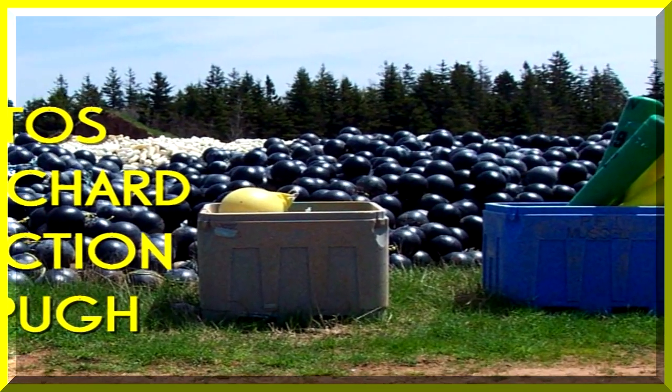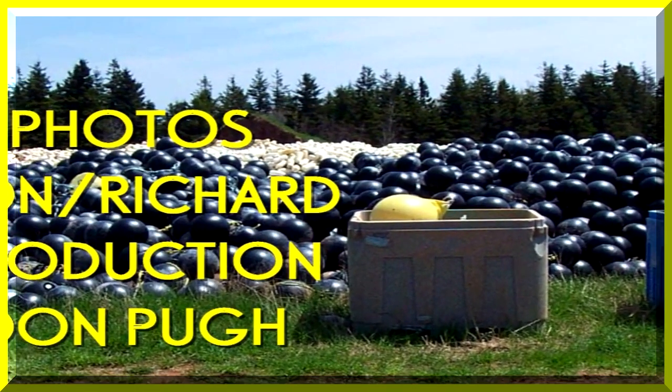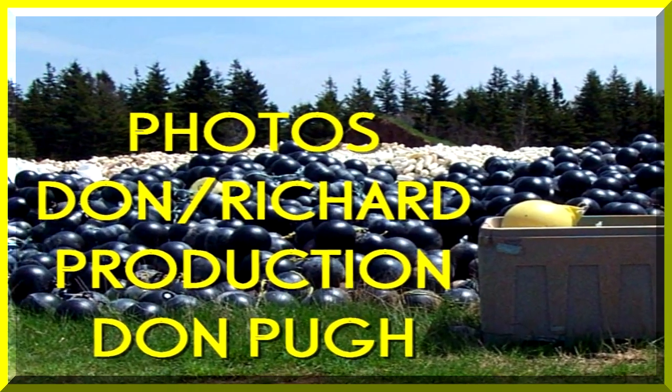Thanks, viewer, for joining Richard, Alan and myself, Don, for a tour of Red Dog Harbor on Prince Edward Island, Canada.